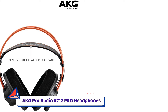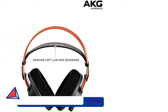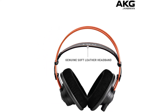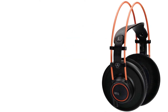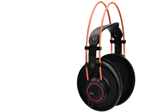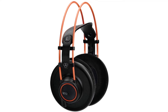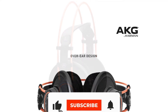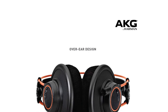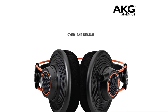Number 3: AKG Pro Audio K712 Pro Headphones. The AKG Pro Audio K712 are over-ear open-back reference studio headphones designed for accurate hi-fi listening, mixing, and mastering. They provide the listener with a transparent and neutral sound across the frequency range, delivering precise and detailed sound quality enhanced by improved low-end performance of 3dB for greater sound imaging. Featuring a flat-wire voice coil, they have excellent impulse and treble response.